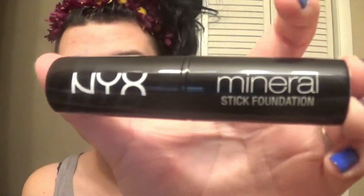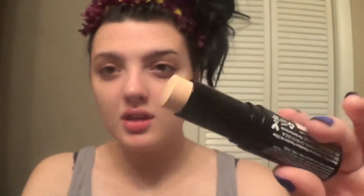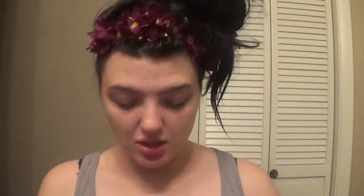The next thing I got is also NYX. It's a NYX Mineral Stick Foundation in the color porcelain. I got this just to go under my eyes because I do have dark circles and I'm kind of pale. This is too thick to put all over my face because I would break out like crazy. So I thought maybe just to conceal the dark circles under my eyes it might help a little bit.